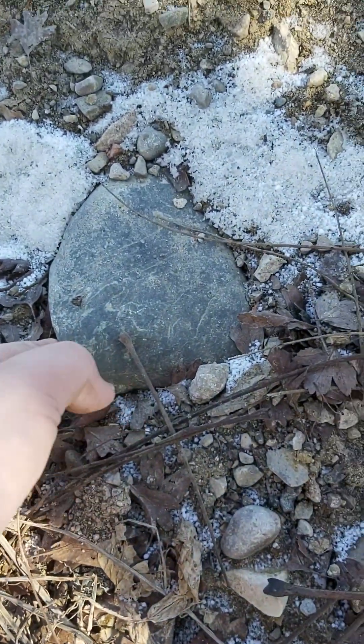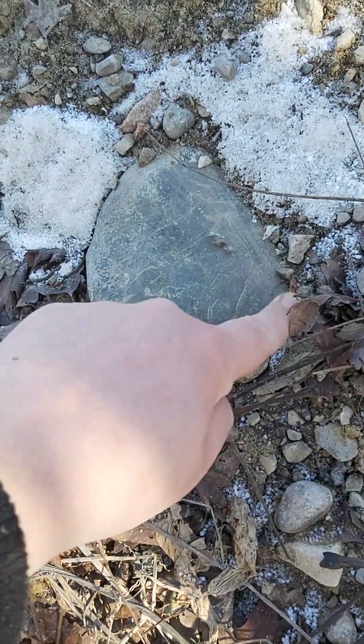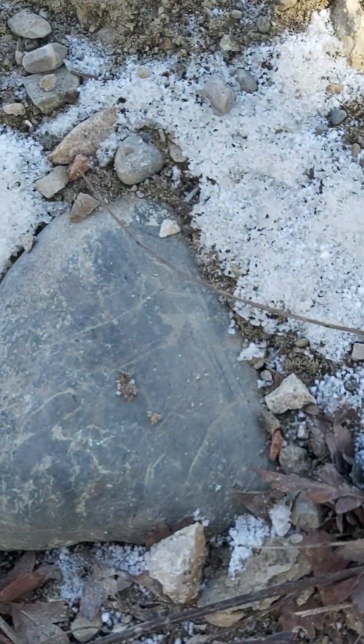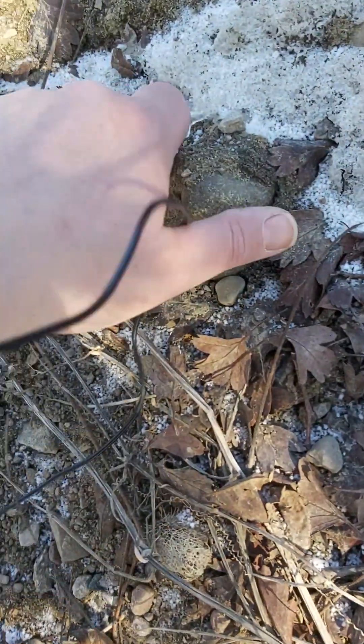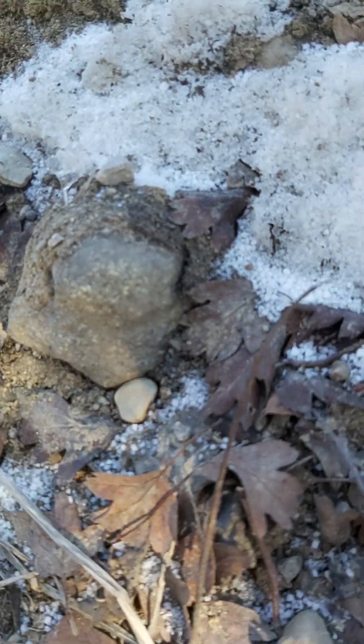Look at this — it's frozen in there, I can't get it out. But I have another one that looks just like that. It's like a star moth, and that one looks like it has some really old weathering on it.